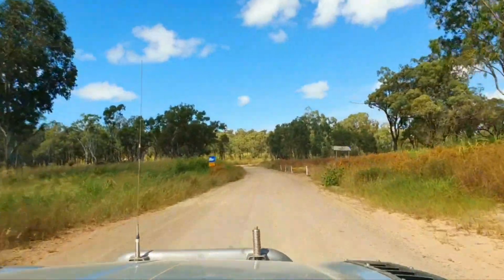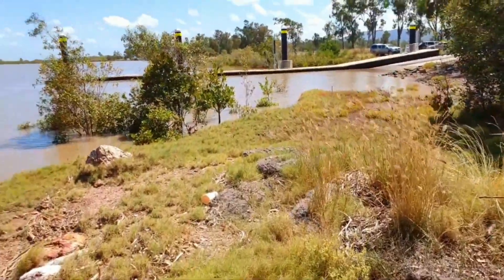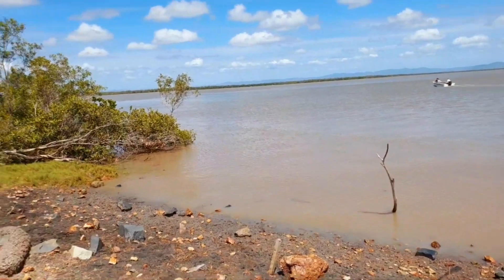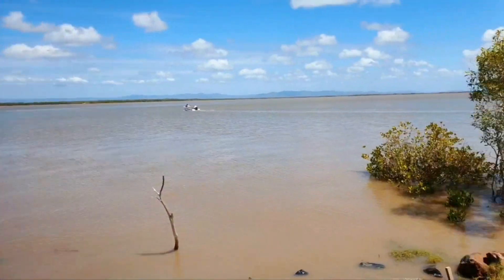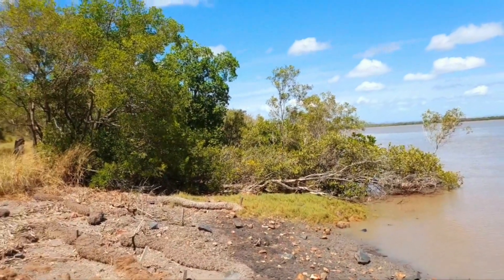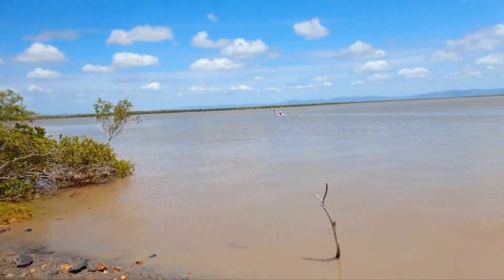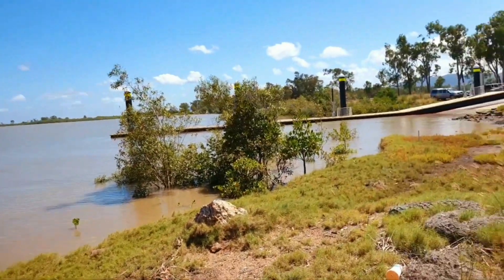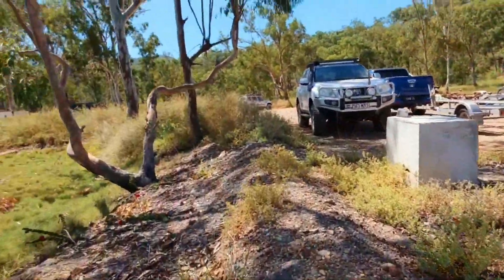I'll take it down to the boat ramp first and we'll go around. As you can see, it's all been done up down here — got a new boat ramp in. People love fishing; it's a good fishing spot down the mouth of the river. Gotta watch out for crocs down here too. The Archer is over there somewhere — I'm hoping I can get closer, but if not I've got some photos from last time I was down here.